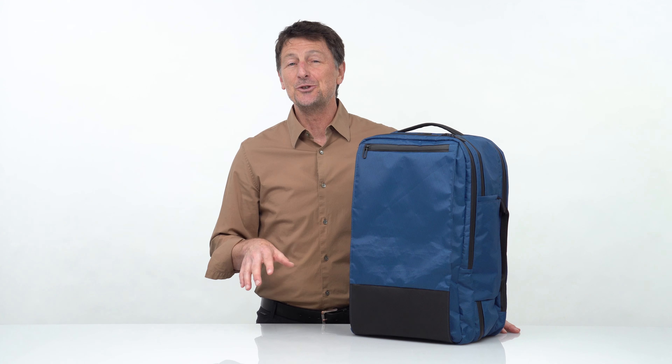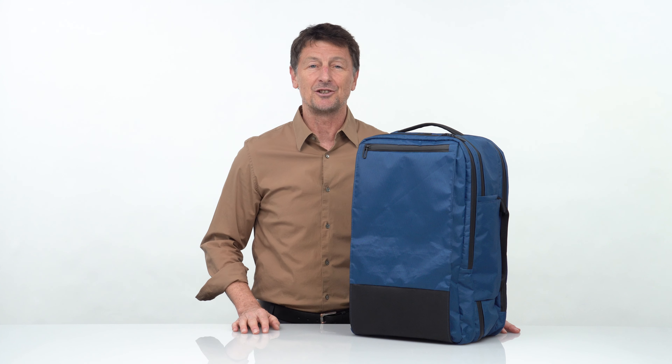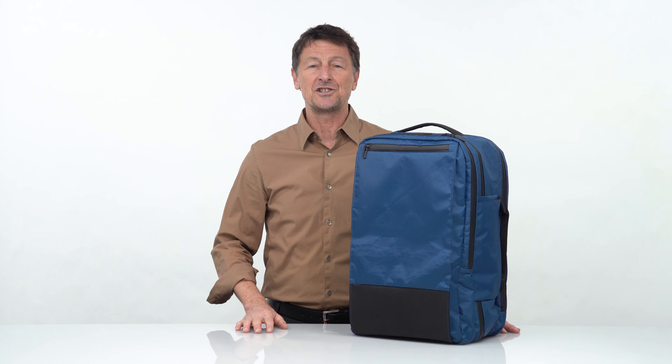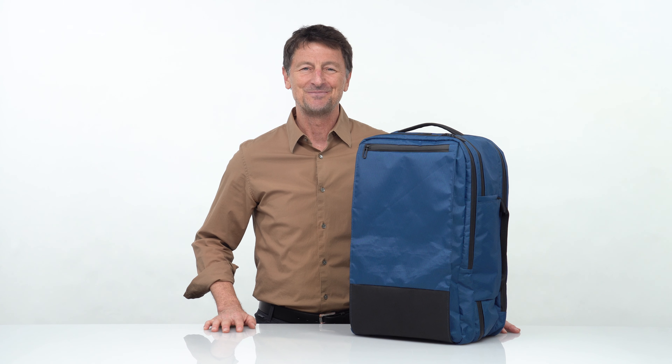This is our fabulous new X-Air backpack, a new addition to our lightweight X-Air collection. These bags are designed to make your travels easier and more comfortable in so many ways, and they're available today at sfbags.com. Thanks for watching.